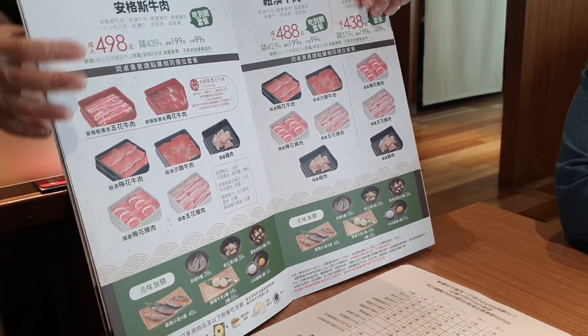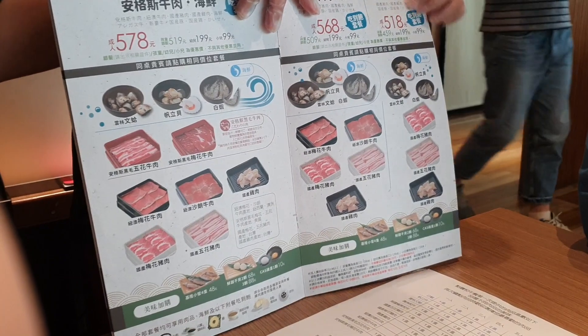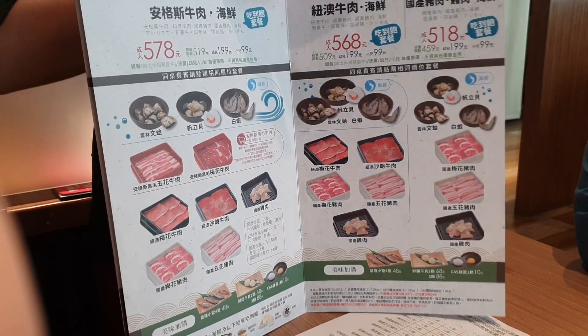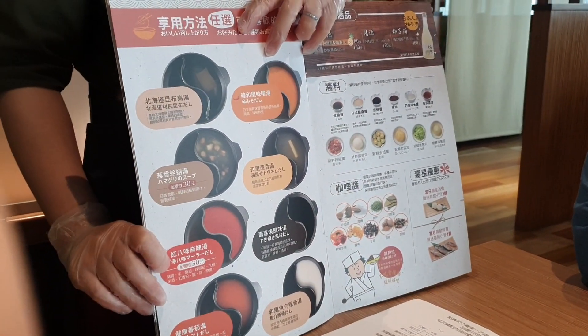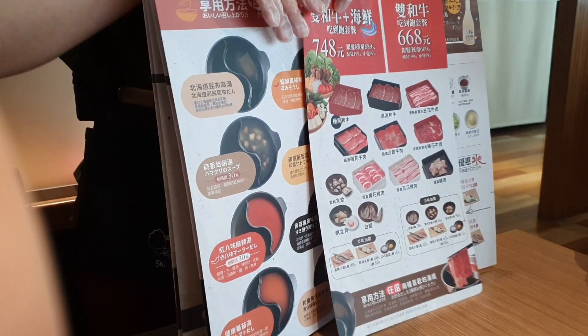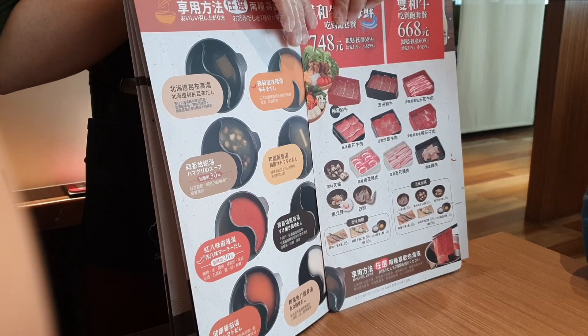Самый дешёвый сет стоит 438 новых тайваньских долларов — куда входит только говядина. Сет за 498 имеет лучшее качество говядины. А самый дорогой сет стоит 578 новых тайваньских долларов — куда входит и говядина лучшего качества, и морепродукты.